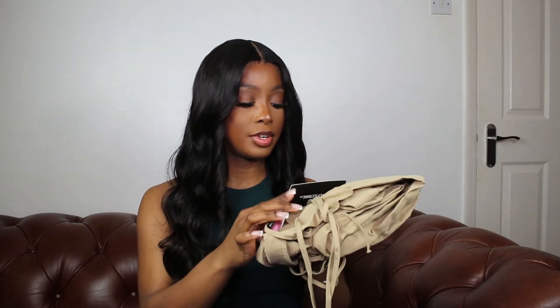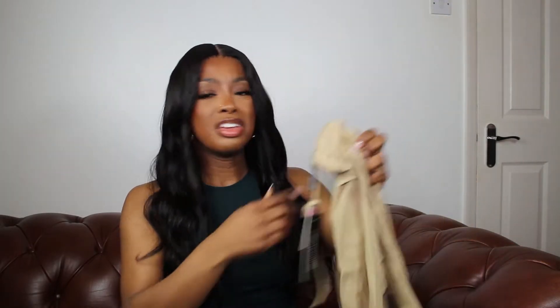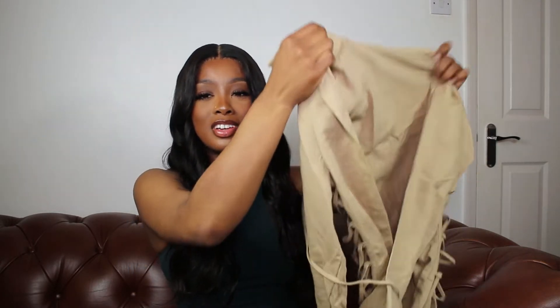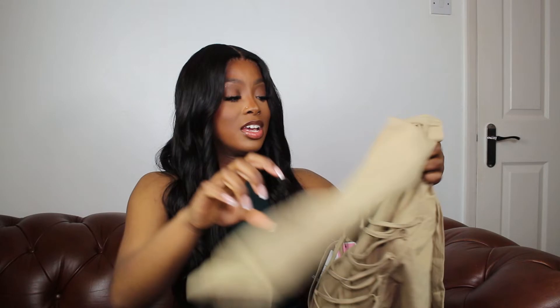So the first piece is this camel woven lace-up side detail shirt dress in a size 10. I like this because it's a bit sturdy — it's not a thin material — and the color, I know this color is going to look great on me. Obviously I'm not really doing it justice with the way I'm holding it up; it even looks awful. But I saw this on the model and I just thought yeah.